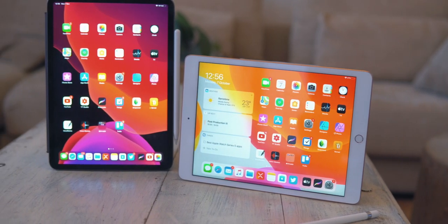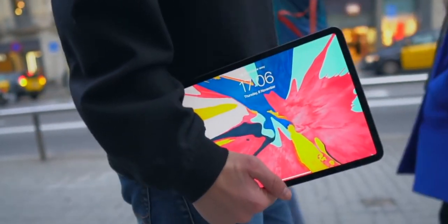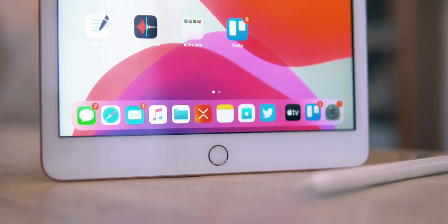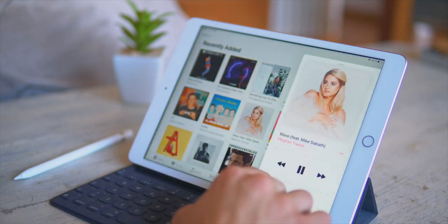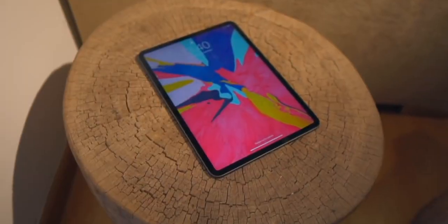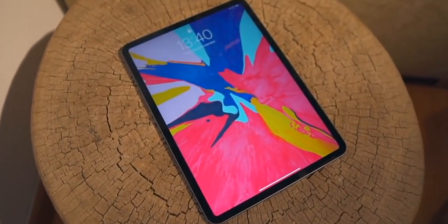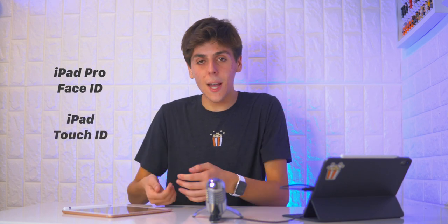The iPad Pro is where the design really shines. You get an edge-to-edge display with small bezels on the side — you need some bezels to hold the iPad. On the budget iPad the bezels are pretty big, but the user experience on the iPad Pro is just so freaking beautiful. You get Face ID on the iPad Pro, not Touch ID like on the budget iPad. Face ID is something you don't really think about — especially with a keyboard, it literally unlocks by itself. With the budget iPad, you have to put your finger. Not a big deal, but it is a nice change.